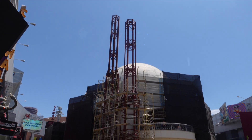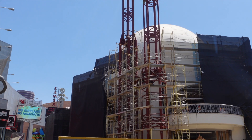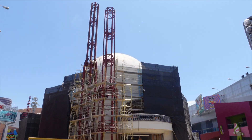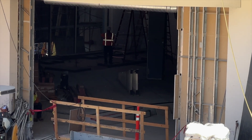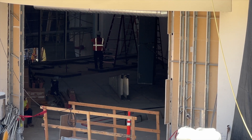Looks like we have more progress here at Toothsome's Chocolate Emporium. They are doing some more construction, there is some more tarp work, and things are moving along here as well. You get to see what the current progress inside is looking like — they're definitely working in there but it's pretty empty for now.